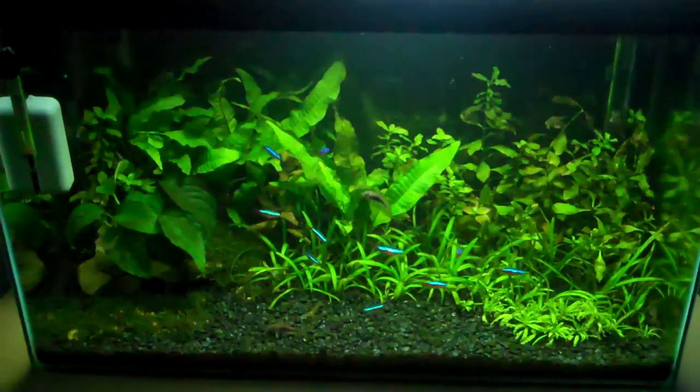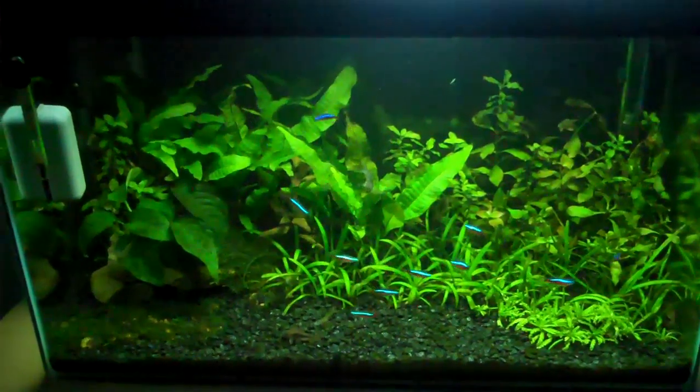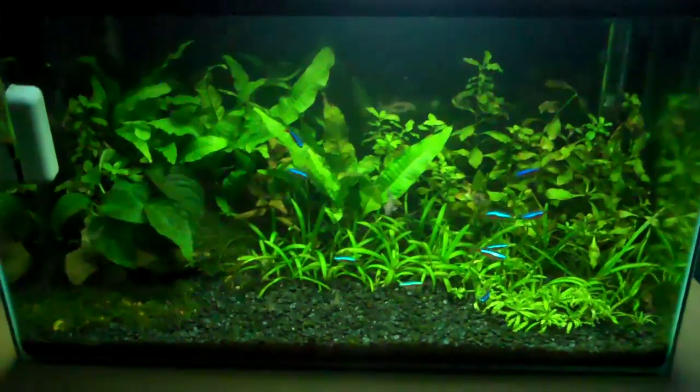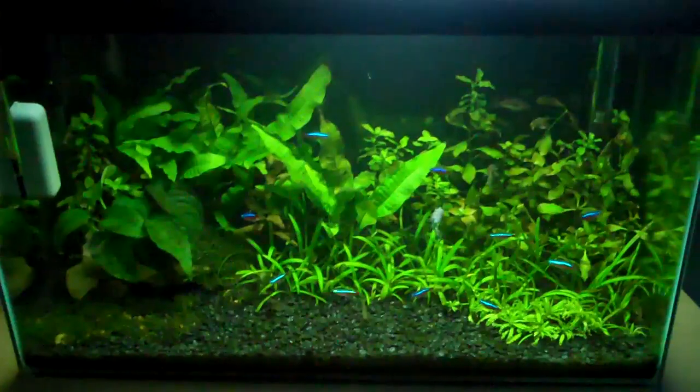Hey everyone, this is Ross and today I'm going to talk about brightly coloured fish and the reasons why they have those bright colours, because it's very rare in nature that you'll find a brightly coloured fish with no purpose for those colours.